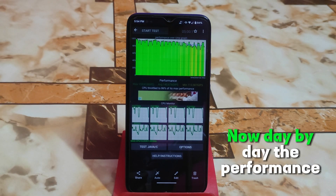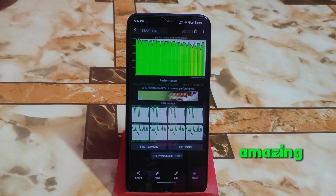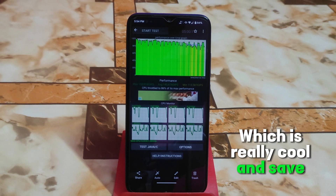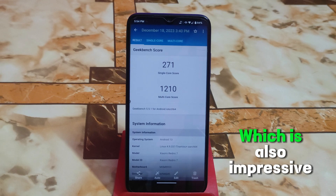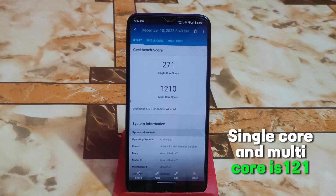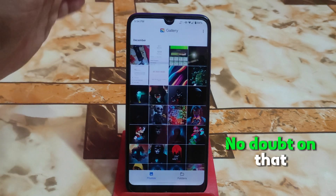Now let me show you CPU throttling. Day by day performance is getting very high and it's really amazing. The average score is around 140,000 which is really cool, and CPU throttled to 86 percent. Single core is 271 and multi-core is 1210, so gaming will be very smooth on this custom ROM — no doubt.